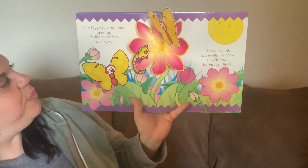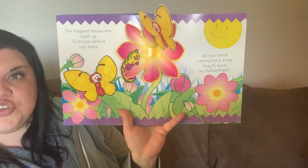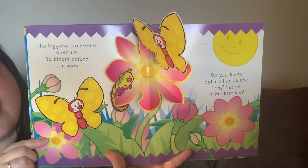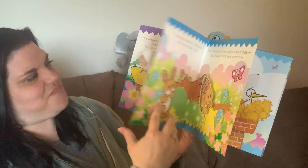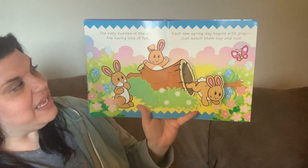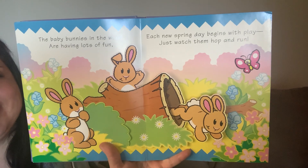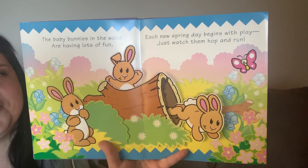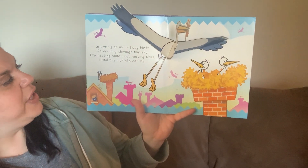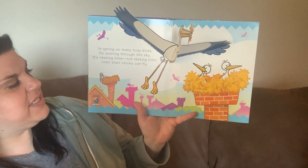The biggest blossoms open up to bloom before our eyes. Do you think caterpillars know they'll soon be butterflies? Look at the butterflies — look at this one way up there. The baby bunnies in the wood are having lots of fun. Each new spring day begins with play — just watch them hop and run. Look at the bunnies, they're so cute. In spring, so many busy birds go soaring through the sky. It's nesting time, not resting time, until their chicks can fly.